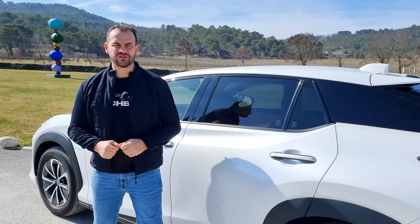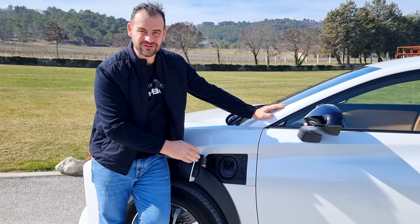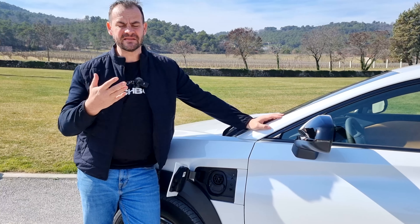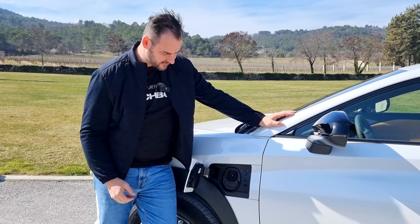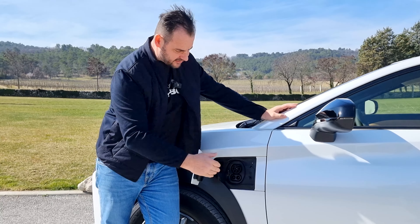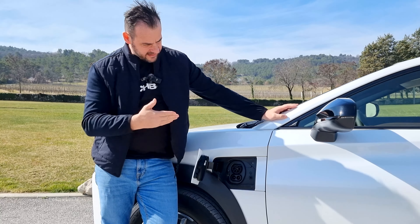Nabíja sa presne tu vpredu. Tie dvierka otvárate dotykom, ide to trošku zložitejšie. Ja by som už čakal pri takejto prémiovej značke nejaké elektronické otváranie tohto nabíjacieho konektoru. Samozrejme máme tu aj rýchle DC nabíjanie, ktoré má výkon až 150 kW.